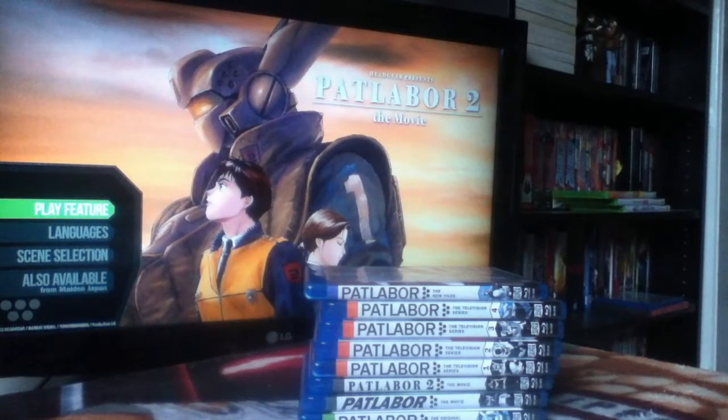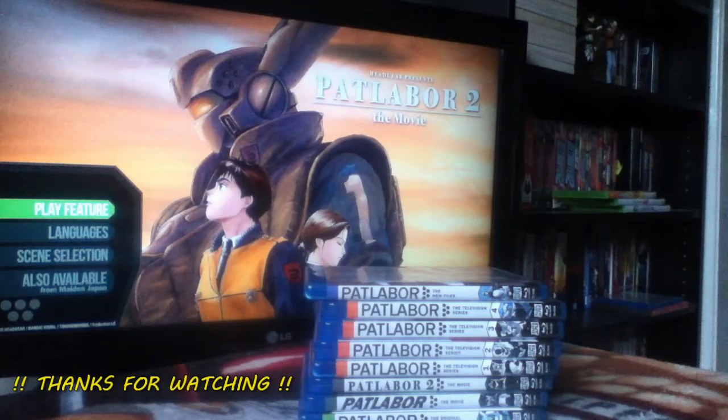That is the end of this ridiculously long pickups video. Thanks for watching — I hope I was interesting enough talking about some of this stuff. October pickups will be coming sooner rather than later because I want to try and catch up. November shouldn't be too much. I'm going to be doing some unboxings and other things at some point, but for now thanks for watching and I'll see you soon.